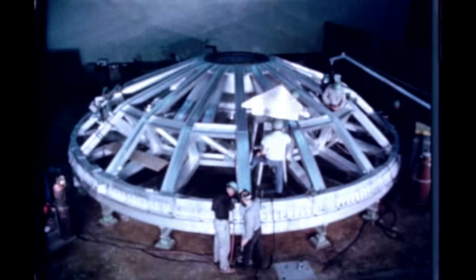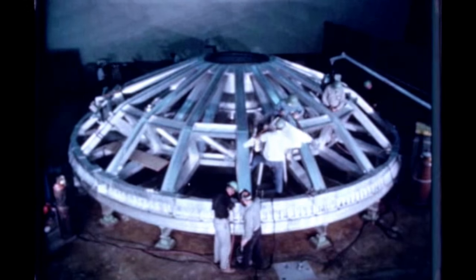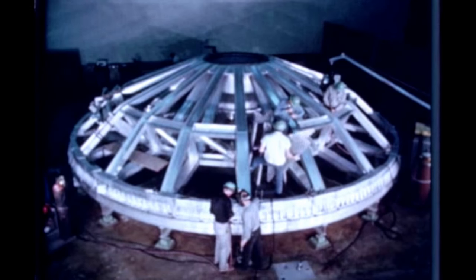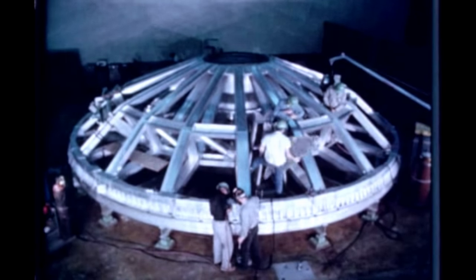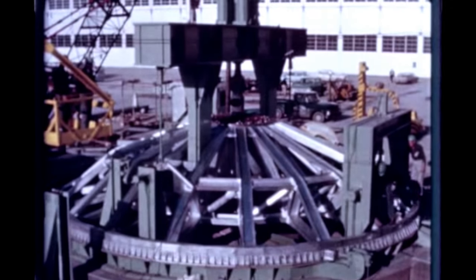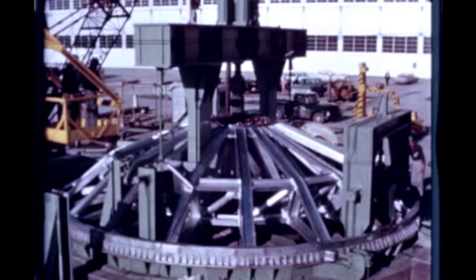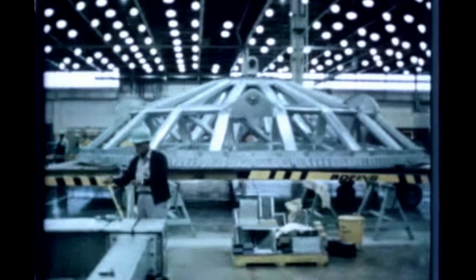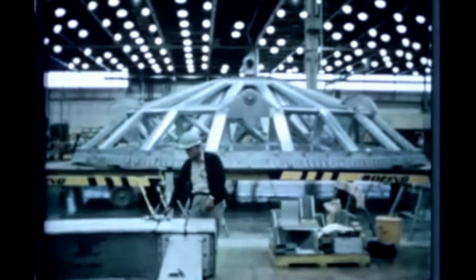At Marshall's Michoud operations, Boeing's S-1C activity this quarter included fabrication of the 16.5-ton forward handling ring, a tool which will be used in all phases of movement of the S-1C stage. Although the ring failed in its initial test in Michoud's proof load facility, later tests, following repair, were successful, and the ring was sent to the Marshall Center.